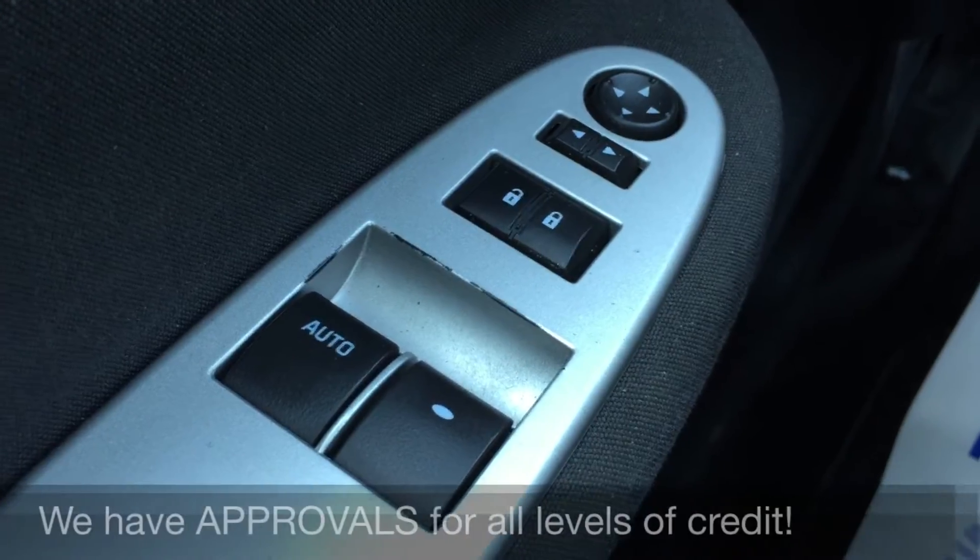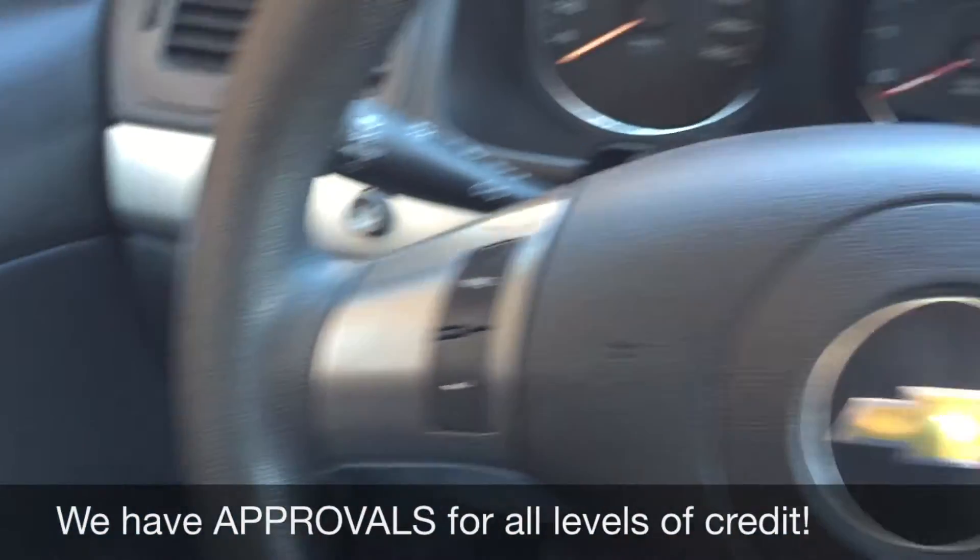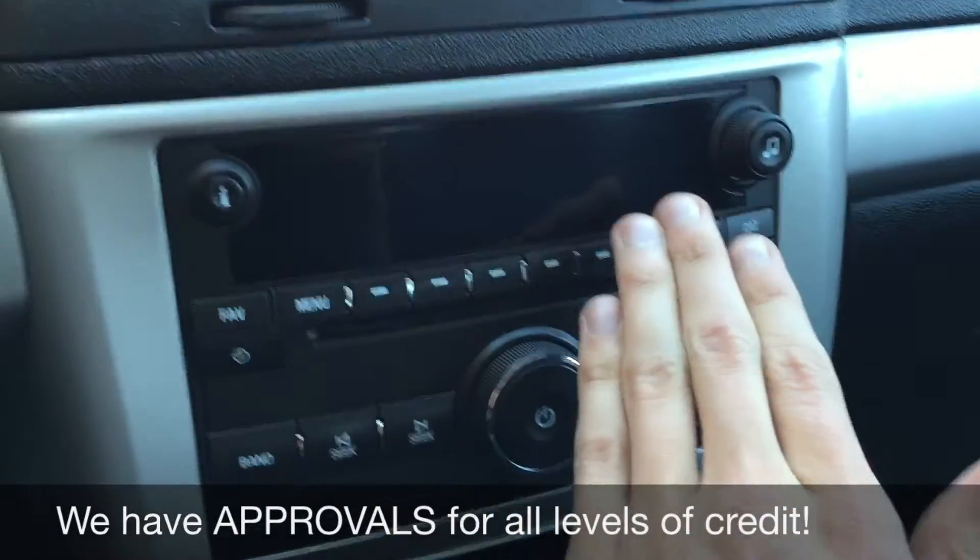We'll start with the power windows, power locks and power side mirrors. Taking you to the center console because that is where your info will show right here.